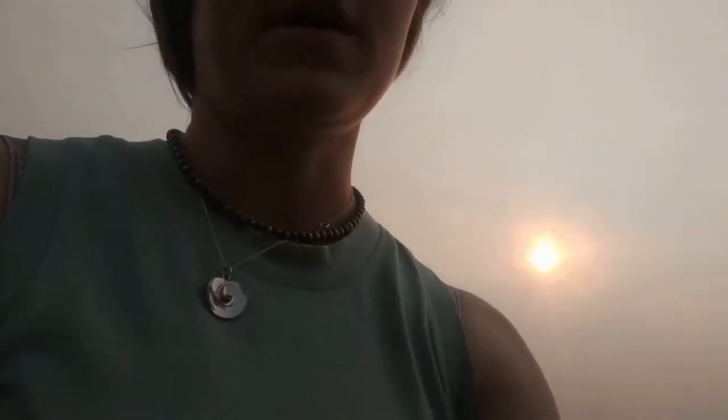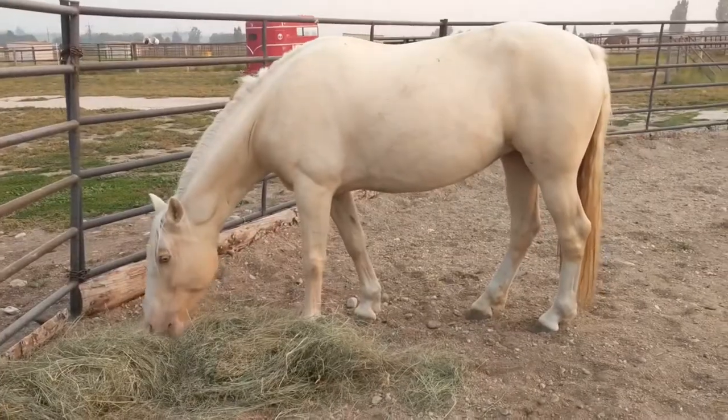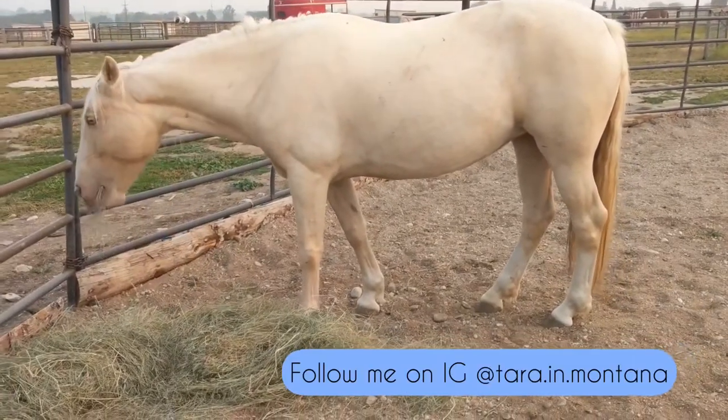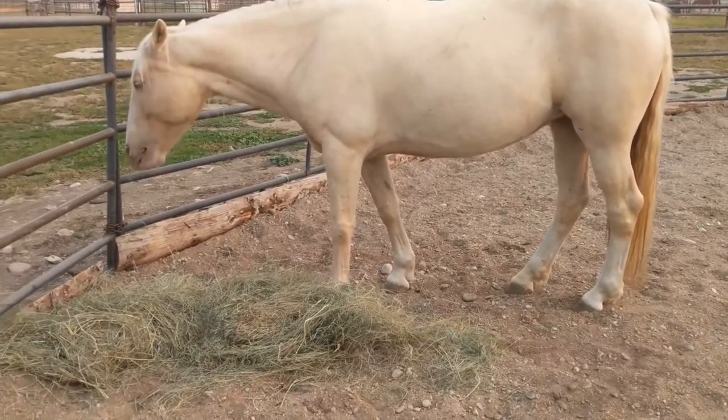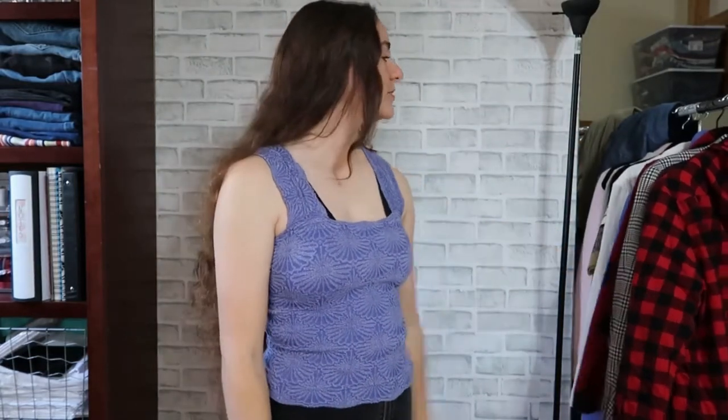I just got back from thrifting, but I'm not going to show you what I got until tomorrow because I have to work tonight. I also stopped to see Luna — I don't think you guys have met her yet, but if you follow me on Instagram you have. This is Luna, my Palomino Mustang. She's four. I'm back now, everything's washed and I have all the clothes here to try on for you guys.